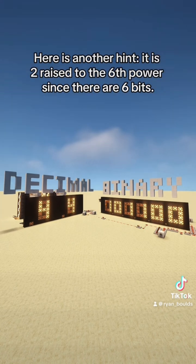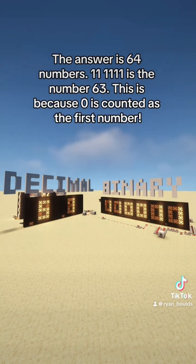Here is another hint. It is 2 to the 6th power since there are 6 bits. The answer is 64 numbers. 111111 is the number 63. This is because 0 is counted as the first number.